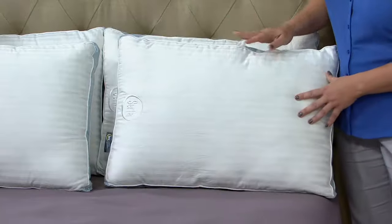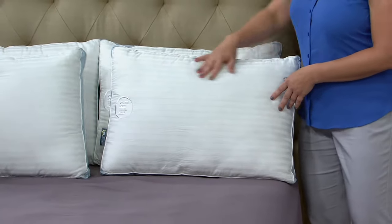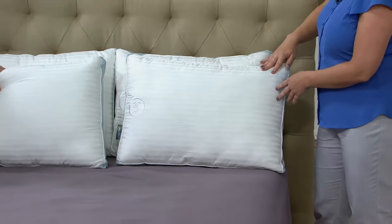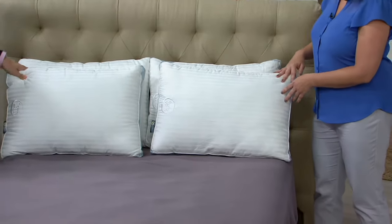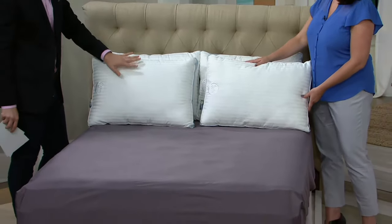It's item number H210-130. This comes in the jumbo size, which is a 20 by 28. It's a really great quality pillow.